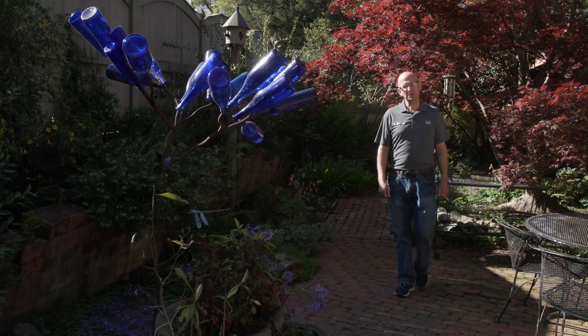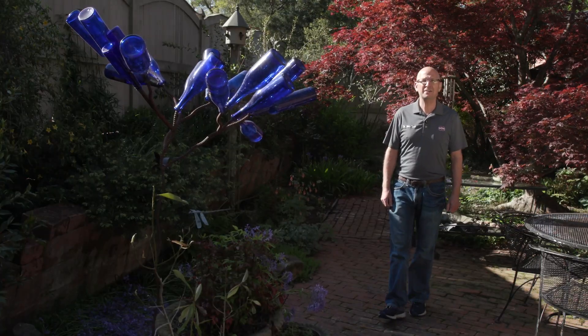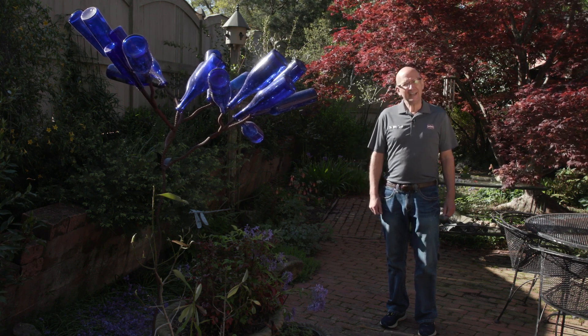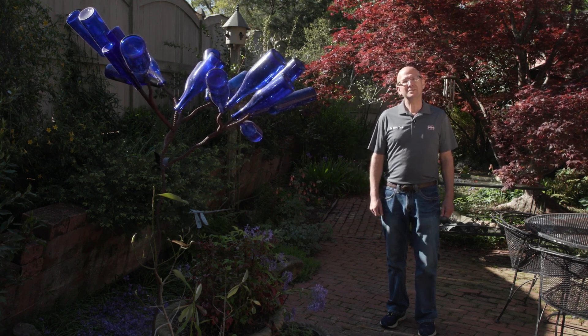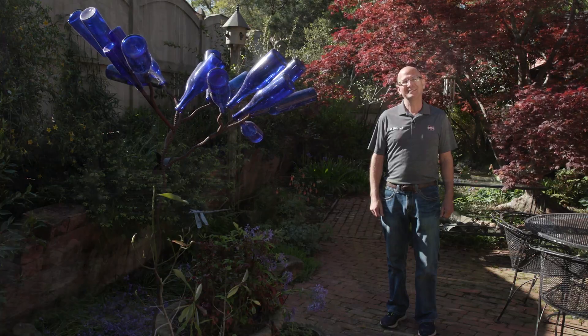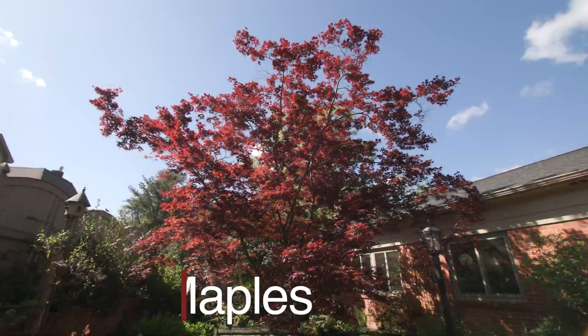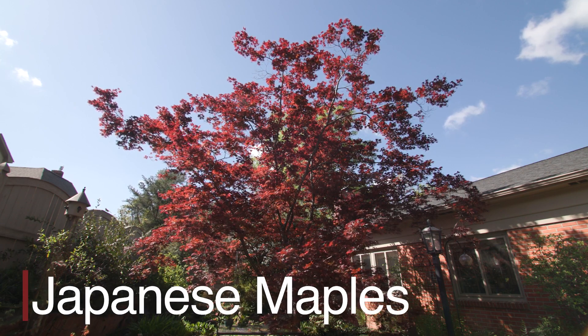Today, Southern Gardening is in Tupelo, Mississippi at the home of Sarah Young, admiring her beautiful backyard garden. Let's take a closer look at some of the plants growing in this space. As you enter the garden area, you can't help but notice the gorgeous Japanese maples.